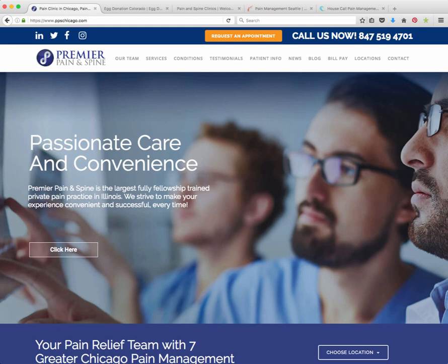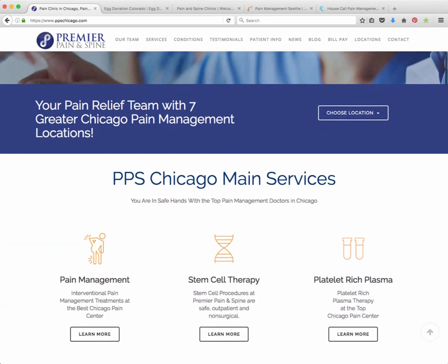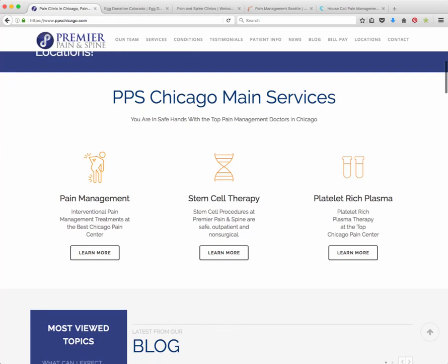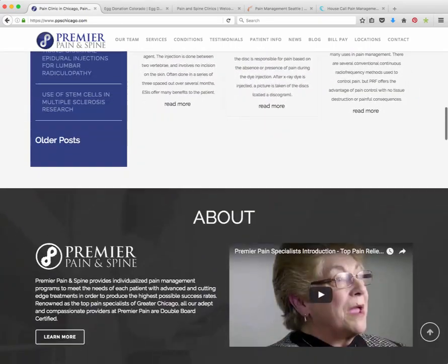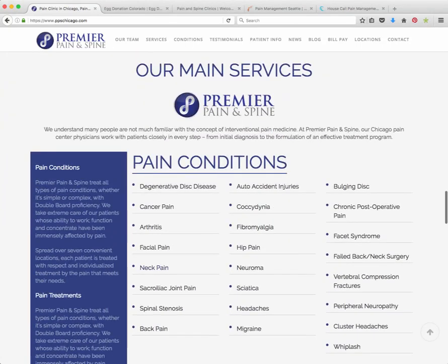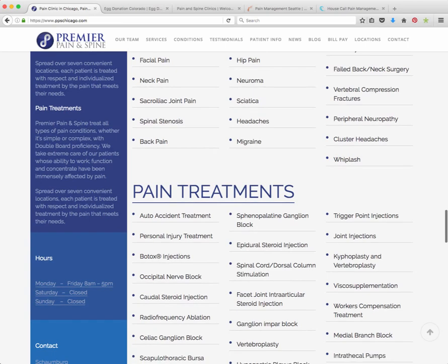Let's start with the first one. This is for Premier Pain and Spine, a great pain management practice in Chicagoland with seven locations. What we often do is we do a custom website with our graphic designers and coders, and then we code it into WordPress — unlike any other site in existence. We have graphic designers doing the icons and the whole layout. We featured the blog and all kinds of neat stuff. We have an online library here that discusses all these pain conditions and pain treatments. Our writers — we have a medical content team that wrote all of these pages.